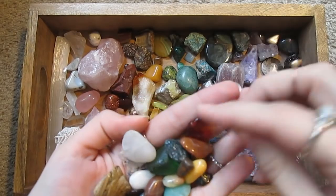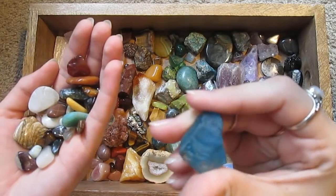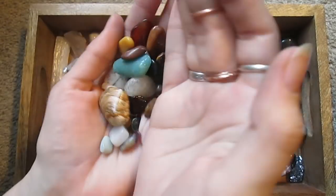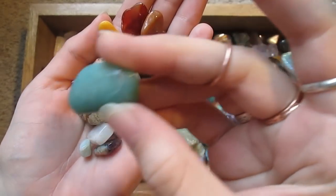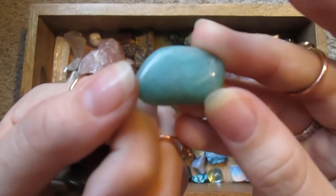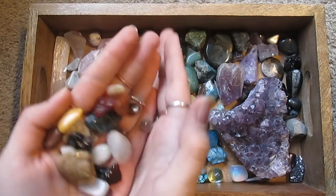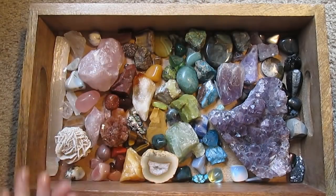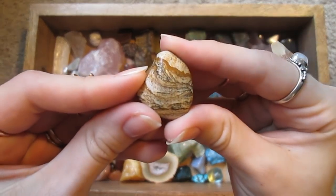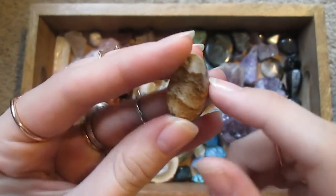I've got some blue and green sea glass — it's just glass but it's pretty. This is amazonite — a beautiful sea green color. This is picture jasper, so called because it looks like a picture when you look at it. It looks like a landscape, which is very cool.